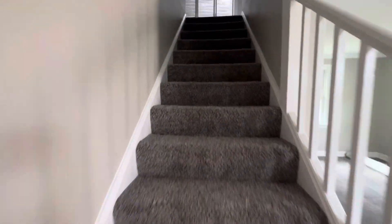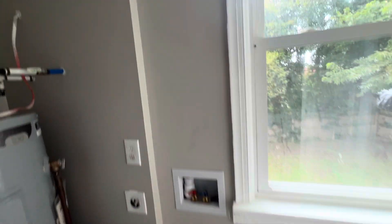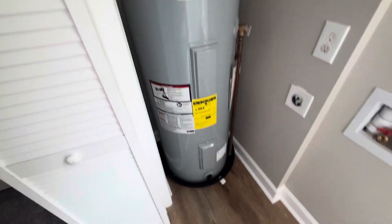Alright, let's go upstairs. Brand new carpets, freshly painted walls. Check this out — you have washer and dryer hookups right here, and your brand new water tank.